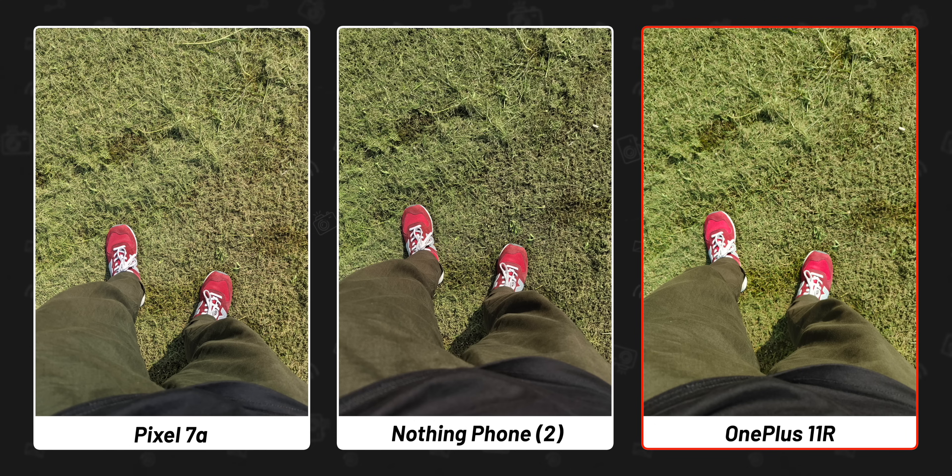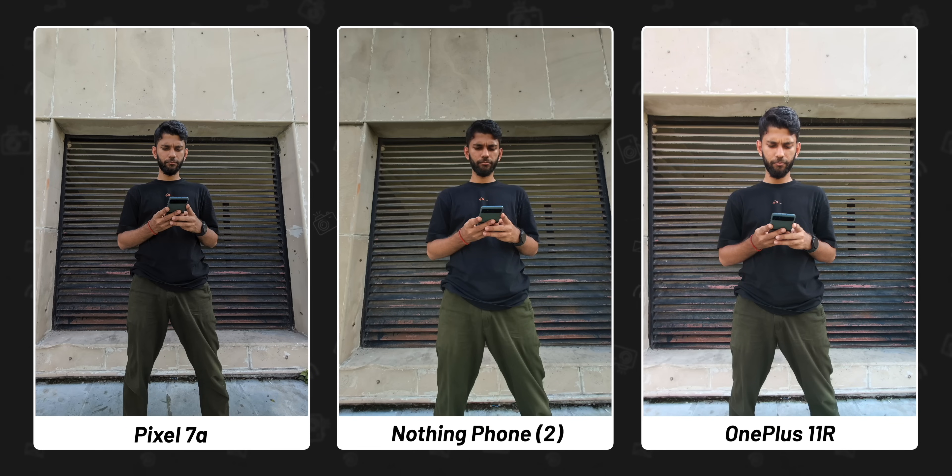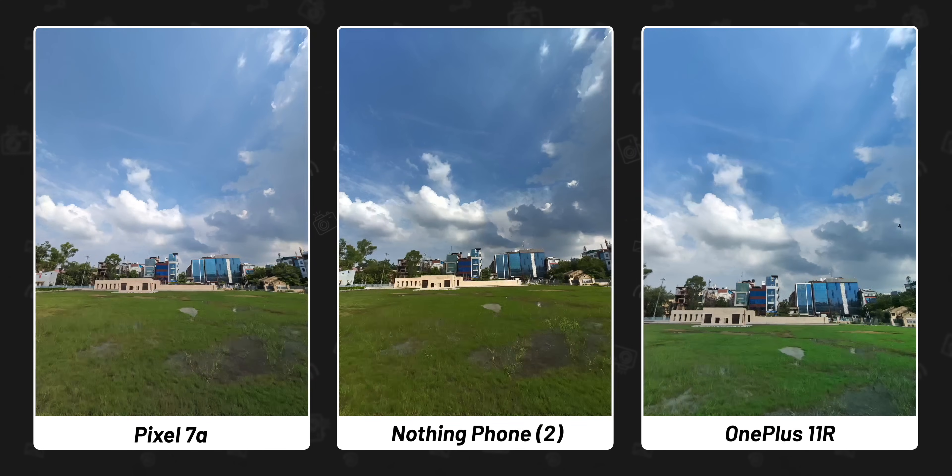Coming to ultrawide, the story is the same — Pixel takes the better shot with Nothing a close second. OnePlus has completely overexposed the wall behind me. Even in another picture, the story is the same: Pixel and Nothing are good, but look at the grass — OnePlus has boosted the colors.